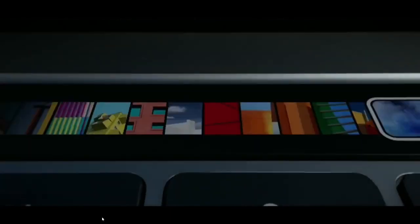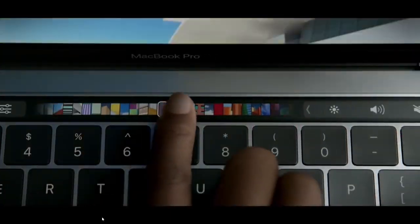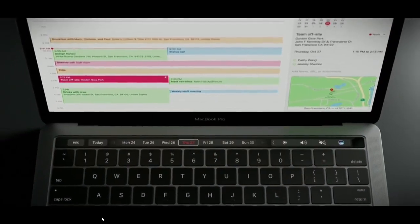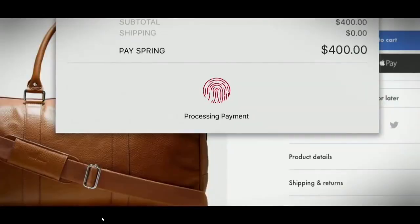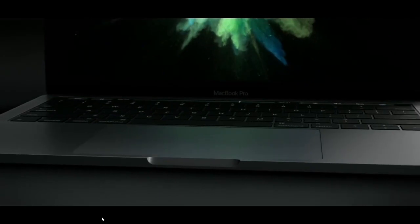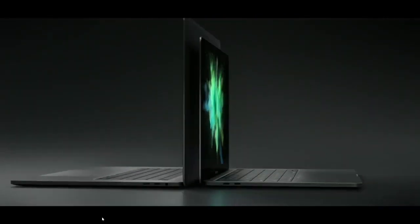Touch Bar is a new way to interact with your notebooks. The commands that were hidden are now visible, accessible, and customizable. The new MacBook is designed in a way that optimizes both portability and performance. It marks a milestone in the evolution of the Mac. It adapts to whatever software you are using. For example, in Safari it shows your favorite websites. In Photos, it shows the buttons that help you edit your photos. Of course, you can customize it as you want.